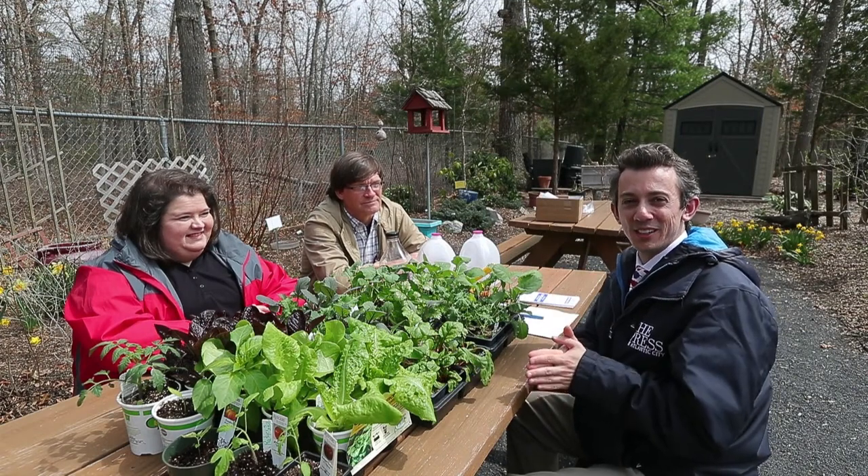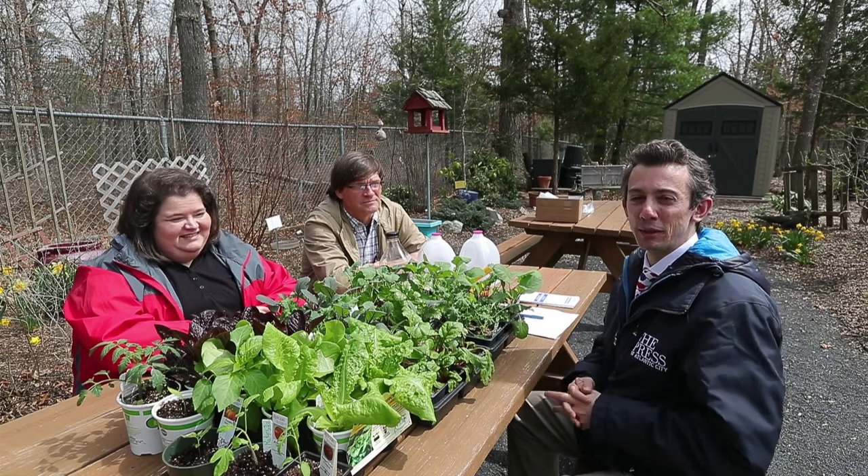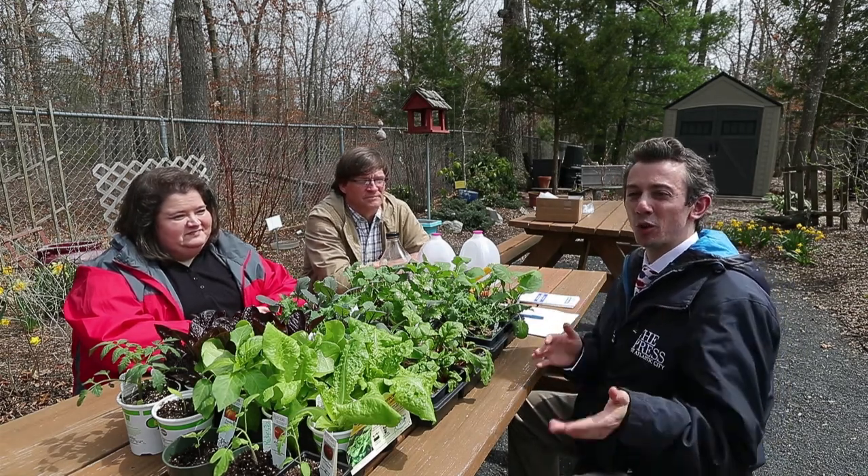We are inside the demo garden here in May's Landing. We have a bunch of different plants. We're going to talk about them a little bit, talk about the growing season, and talk about the Master Gardener Program and how it can help out your garden.